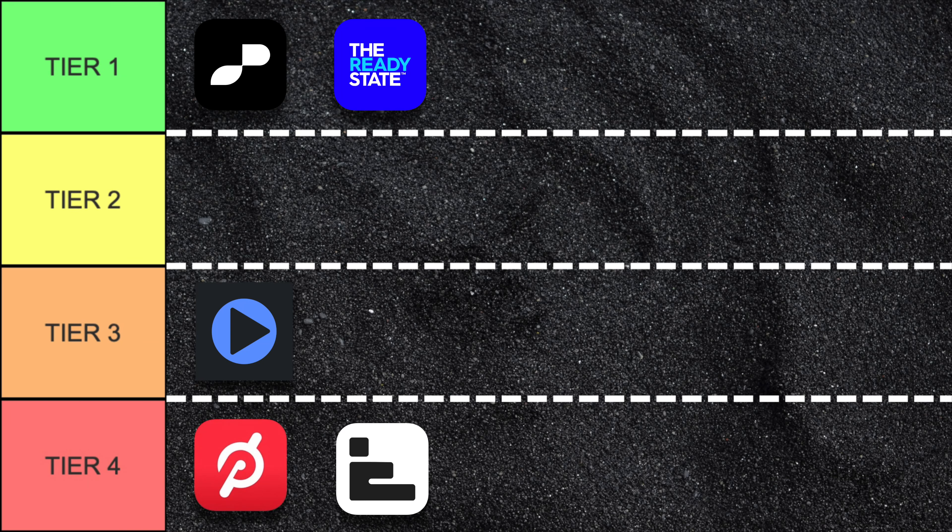Stretch It is actually the most expensive app on this list at $19.99 per month or $159.99 per year, and given that it has the least amount of content and very little new content added frequently, I do not think it is worth it at all. It definitely falls on the low side of tier four.